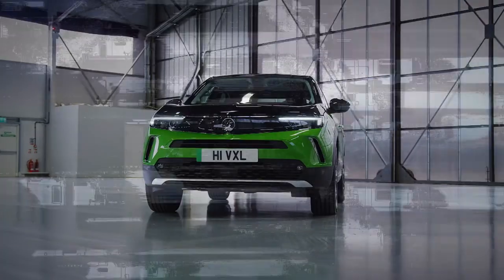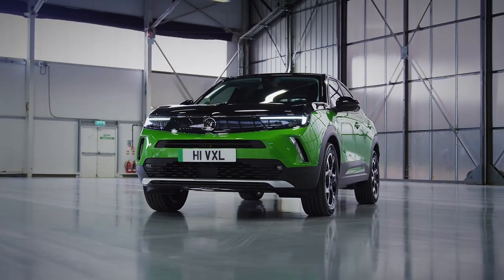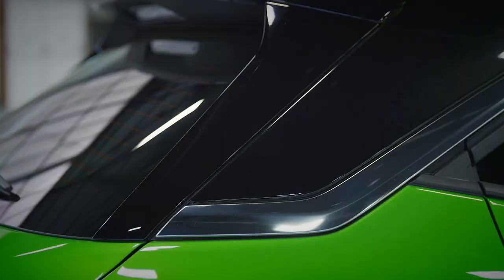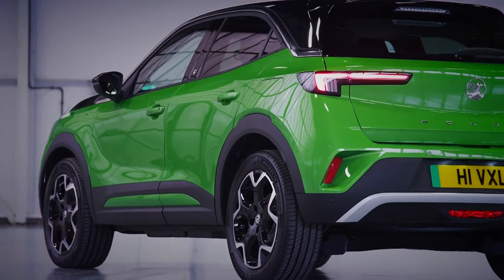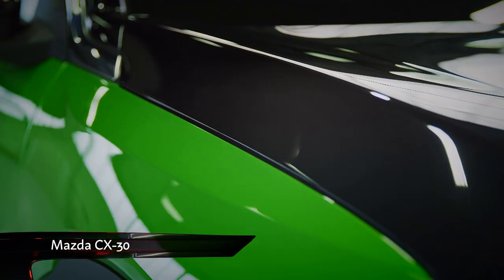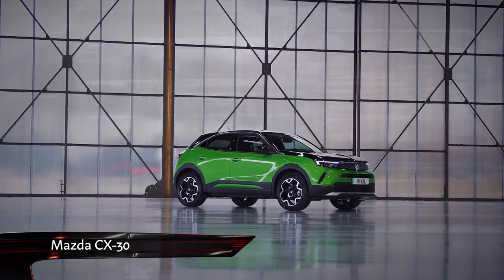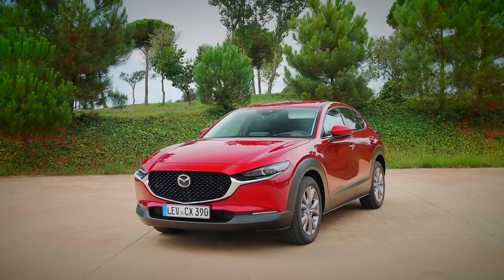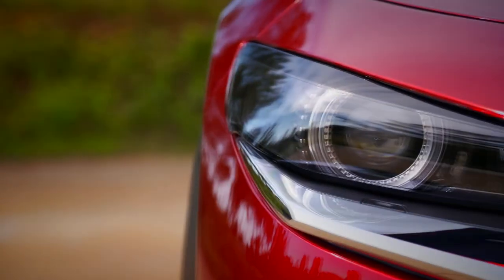This being a Vauxhall, naturally there are plenty of trim levels to choose from, this SRI model being the best looking thanks to its 18-inch alloys, black roof and tinted windows. But if you're after a small SUV that will turn heads on the high street, there are plenty of other choices out there — not least our current class favourite, the Mazda CX-30.